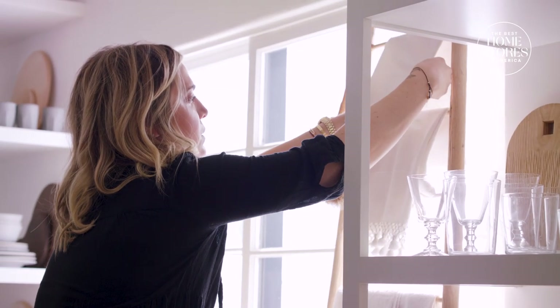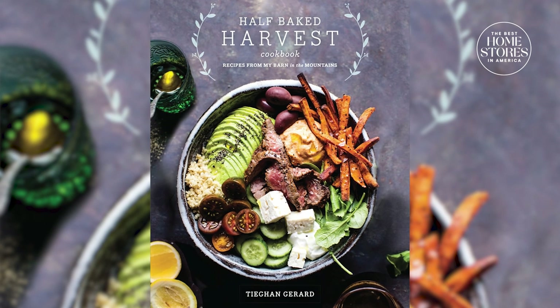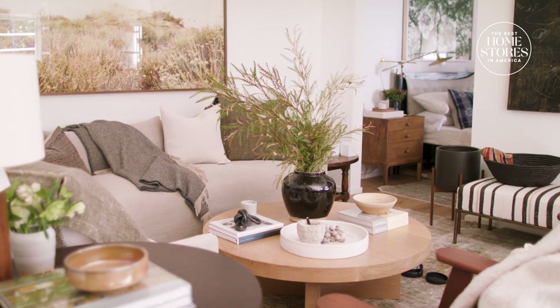One of the really fun things that we do here is we host events all the time. We've had people come in to show us how to do floral arrangements, and we've also had a ton of authors come in and do book signings. Specifically, we had Tegan Gerard of Half-Baked Harvest come in and she did a book signing. It's almost like you're inviting them into your home.